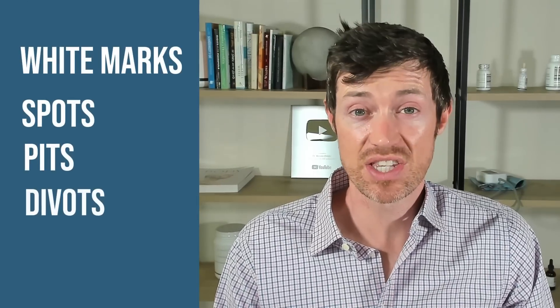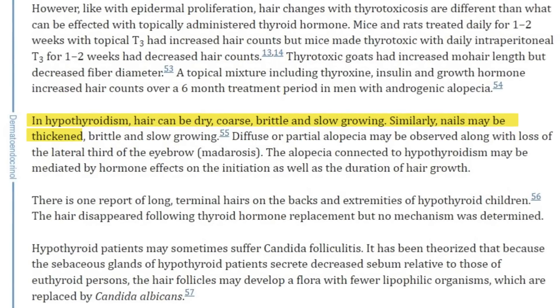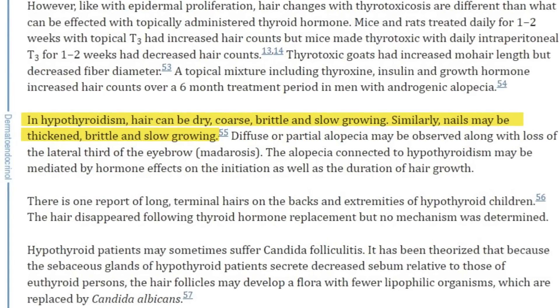Signs like white marks, spots, pits, divots, or lines all indicate that something happened to your body that then impacted your nails. Assuming that your nails are growing normally, which isn't always the case for thyroid patients, they can give you a six-month history of your overall health. And you can check for this just by looking at them and by touching them.